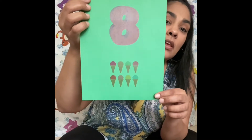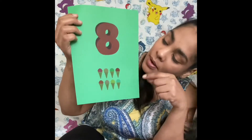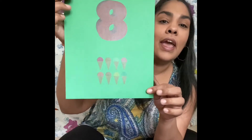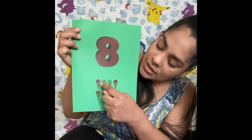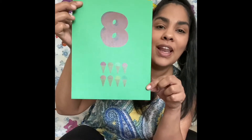Eight, eight ice cream cones. One, two, three, four, five, six, seven, eight. Eight. Ocho, ocho helados. Uno, dos, tres, cuatro, cinco, seis, siete, ocho. Ocho helados.